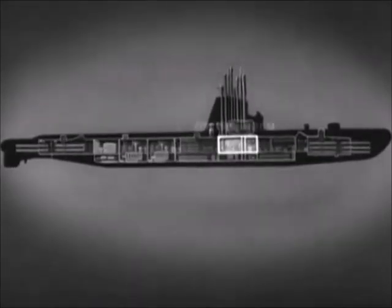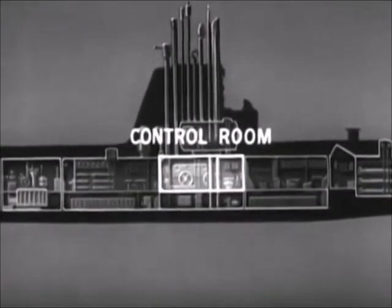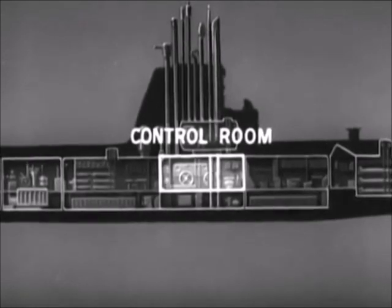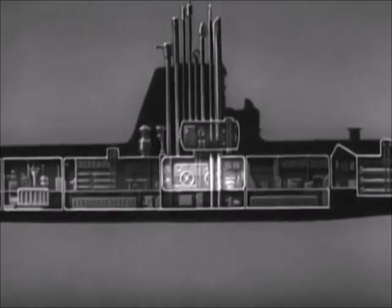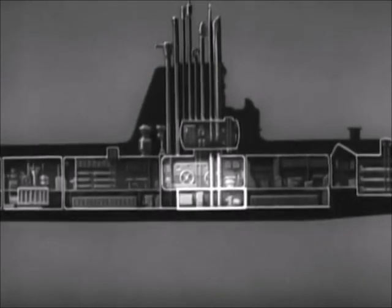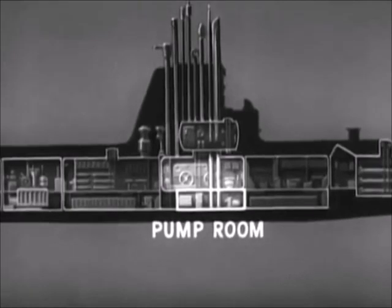Amidships is the control room. The control room has the control gear for steering, diving, and operating submerged. One part is generally used as a radio room. This space below the control room is called the pump room. It contains auxiliary machinery.